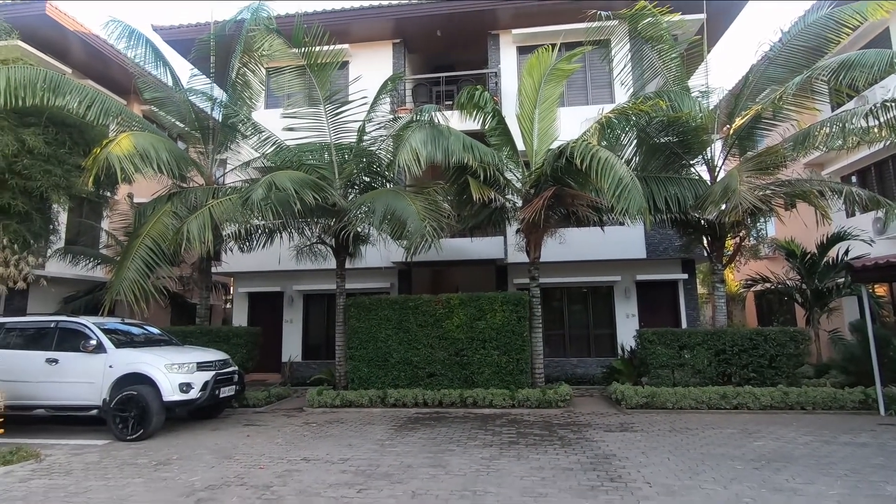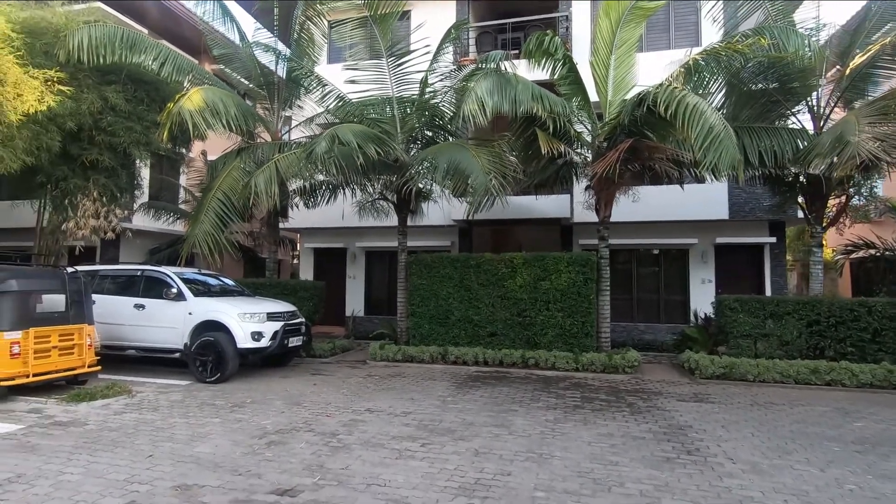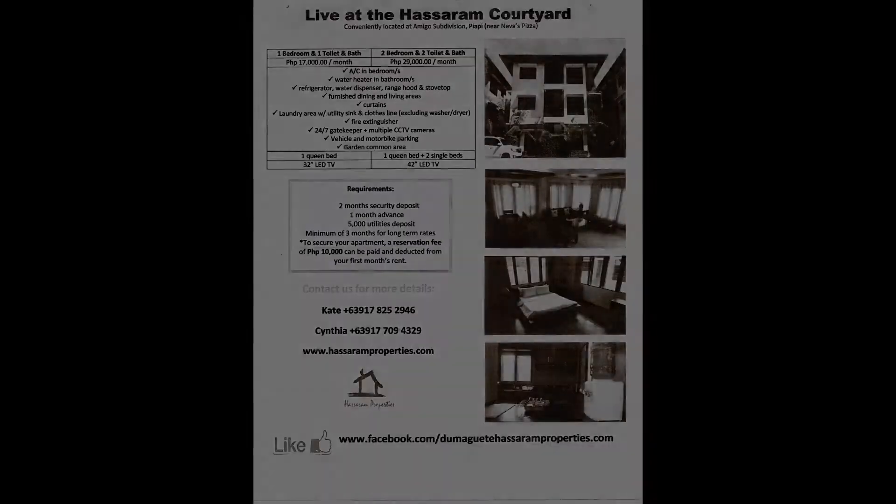Outside each front door is a patio table with chairs. I am displaying a copy of the apartment information sheet — just pause the video for longer viewing time.